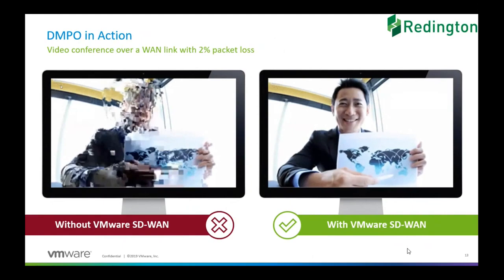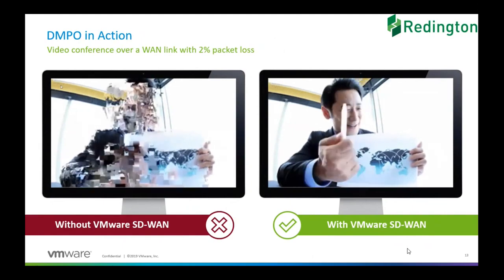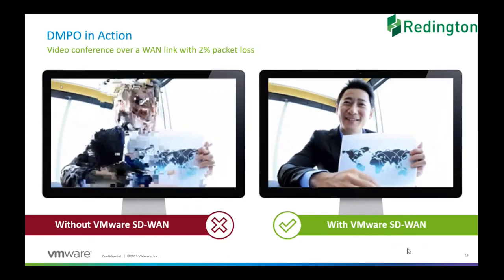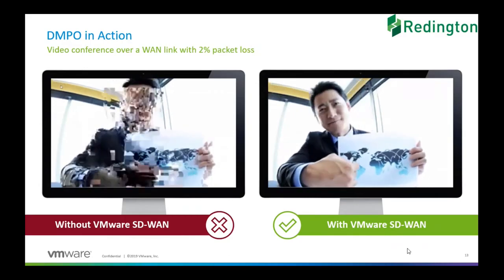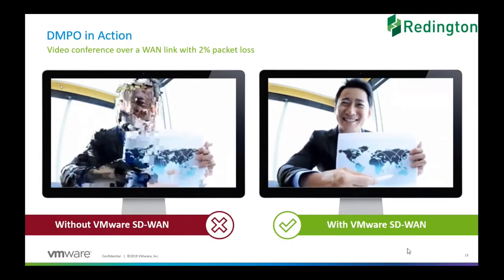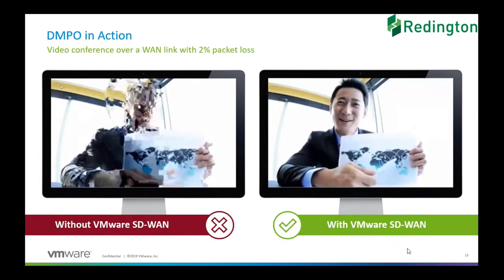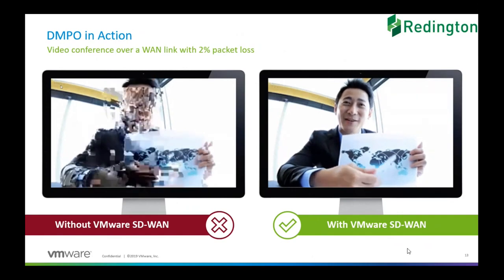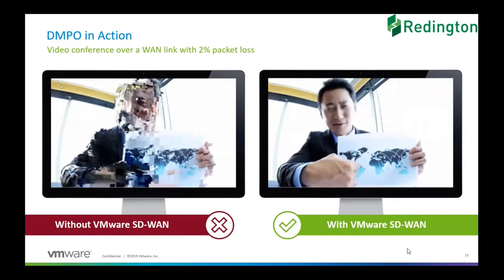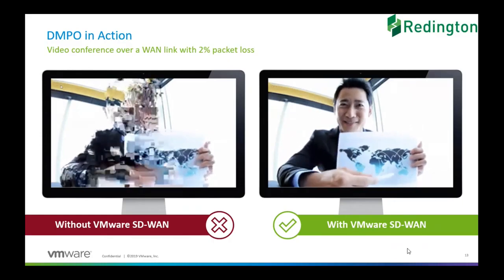This is exactly the last slide but a practical view of DMPO. As you can see on the left, that's just 2% packet loss. This was actually captured from one of the live demos that happened, and we can easily replicate this with a packet generator and then run the traffic through VeloCloud.